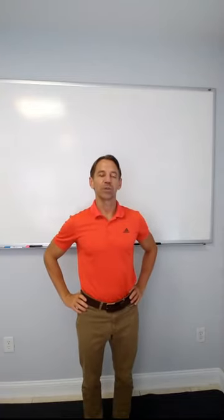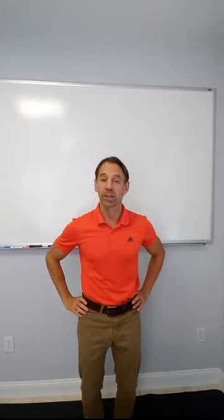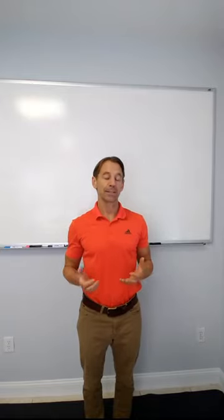Dr. Bradshaw here with Wilmington Functional Medicine. Today we're going to be talking about something we offer here in the office to help you overcome some detoxification issues, and that is our detox foot baths.